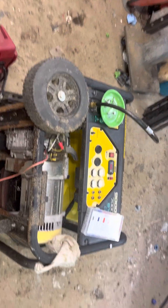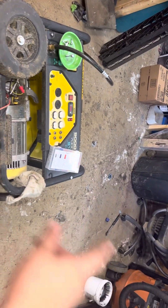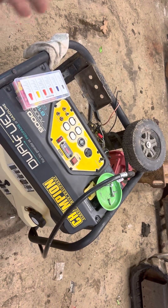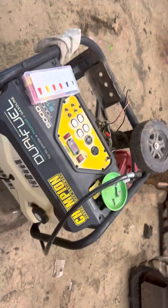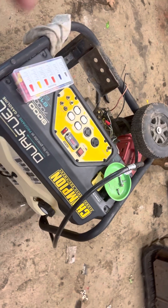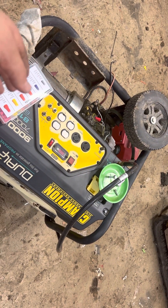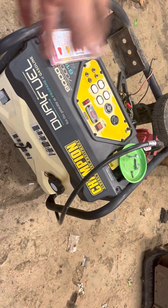Never had any issues with it until now — the recoil stopped working and the starter went out. This generator has been absolutely amazing. It powers everything: the mini split, the heater, microwave — you name it. The only thing it can't do is the dryer, because the dryer takes 50 amps. I imagine it wouldn't be able to do an electric stove top either, but we have a gas stove so we don't have to worry about that.